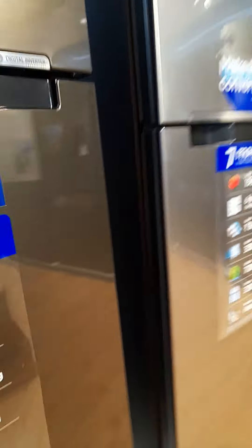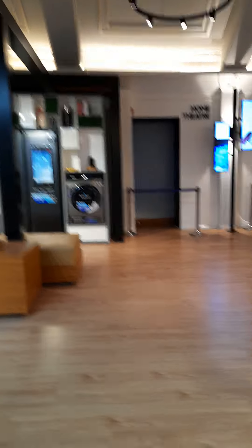That's the home theater over there but it's currently closed.